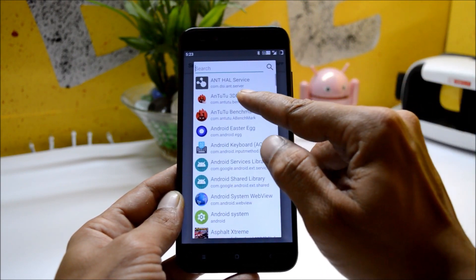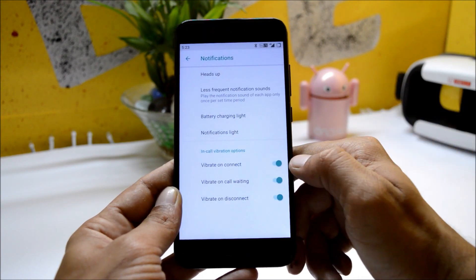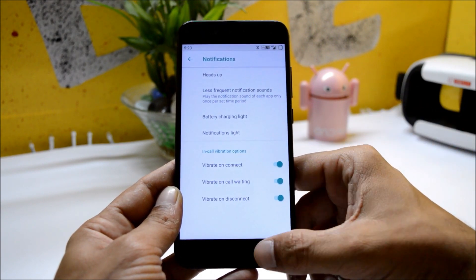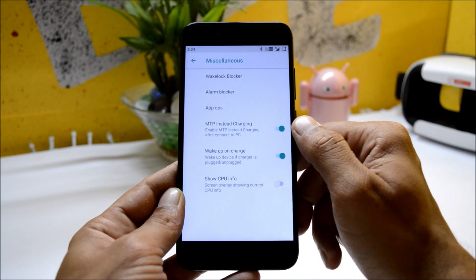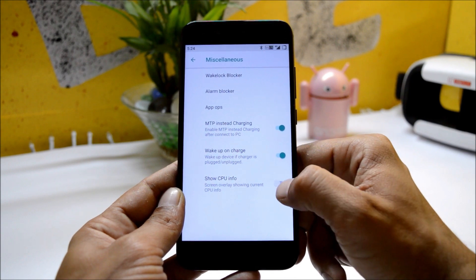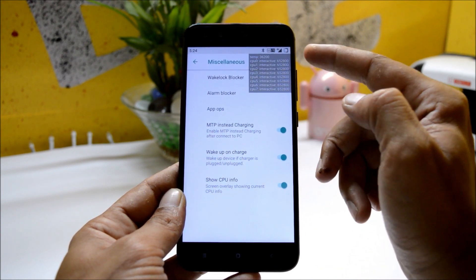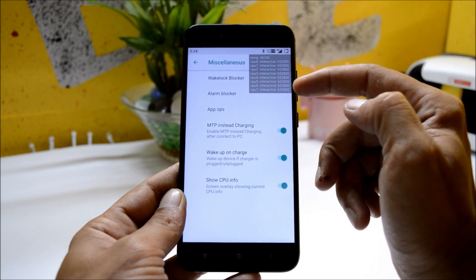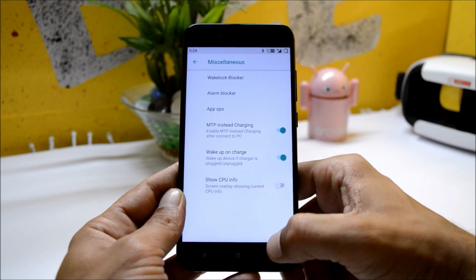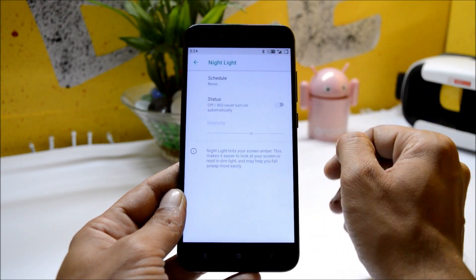From recents, you can also hide applications which you do not want to be seen. Notification gives you a few options for in-call vibrations. Under miscellaneous, you get options for media transfer, instead-of-charging wake up on charge, and the last one is show CPU info — if you enable this, you will get all the CPU information along with the temperature.